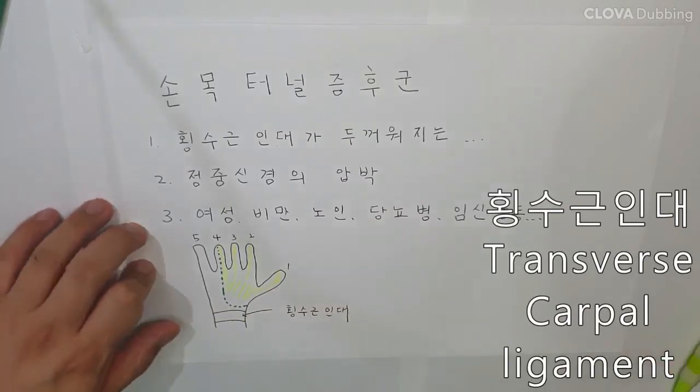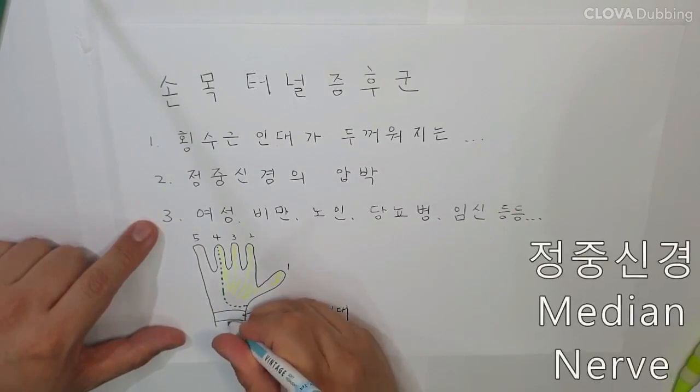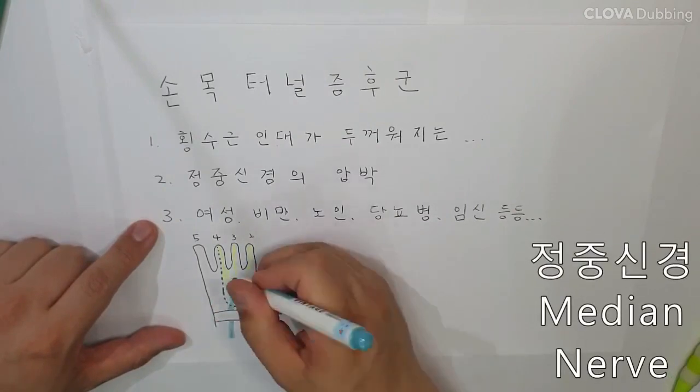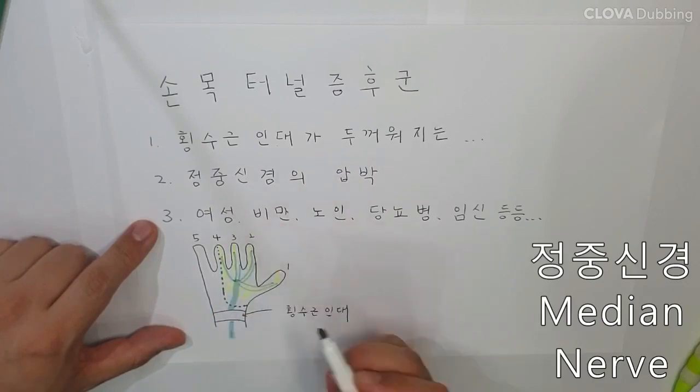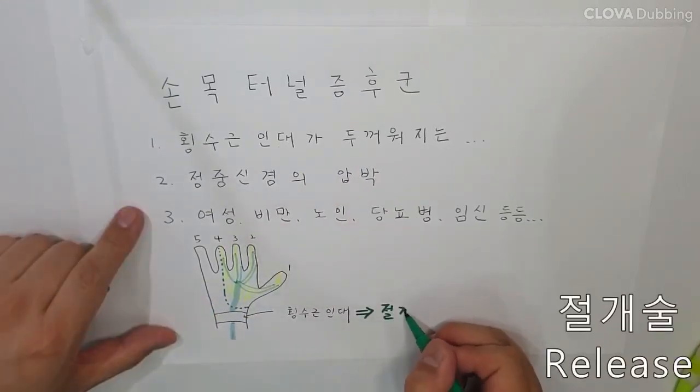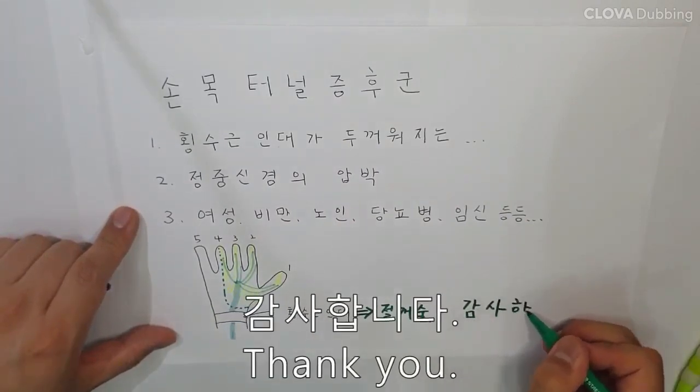Symptoms can be improved by taking medication and physical therapy. Carpal tunnel surgery can be suggested if symptoms are severely affecting daily active living. Carpal tunnel release surgery involves dividing the transverse carpal ligament, which reduces the pressure of the carpal tunnel and relieves the symptoms.